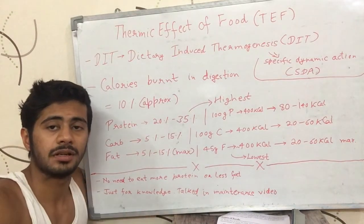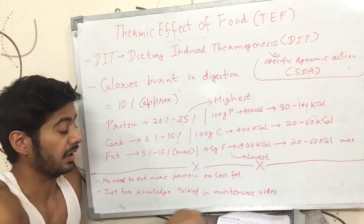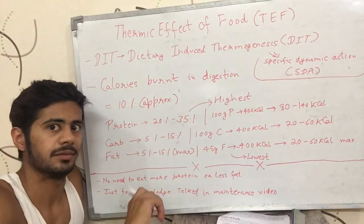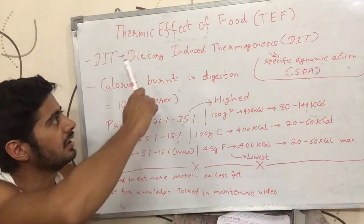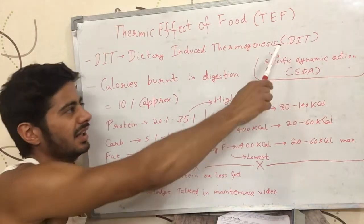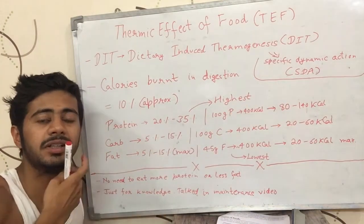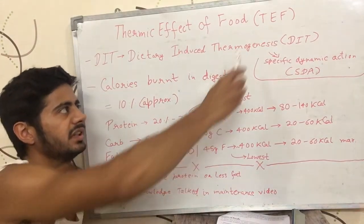Hello, my name is Sushant Kocher and today we will talk about what is the thermic effect of food. The two names are dietary induced thermogenesis and specific dynamic action — D.I.D.S.T.A. is its short form. The thermic effect of food is also called T.E.F.